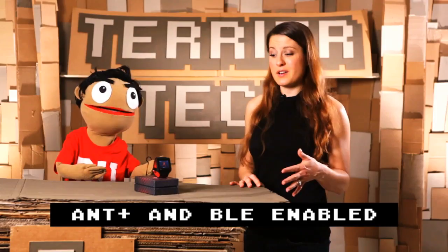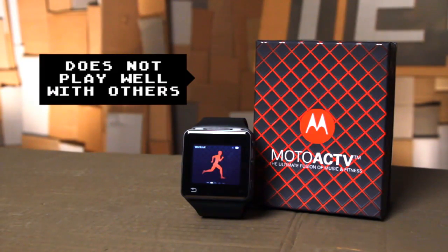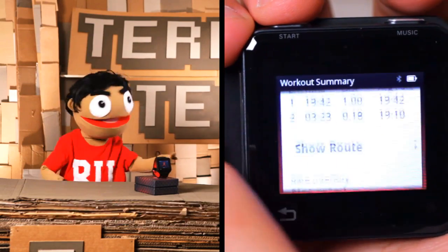You can also buy lots of other accessories to expand your workout horizons. You can mount it to your bike, and it also works with some heart rate monitors, but they have to be ANT Plus technology, which unfortunately mine didn't have. We also found you couldn't sync it to other phones unless it was a Motorola phone, so that was kind of lame.